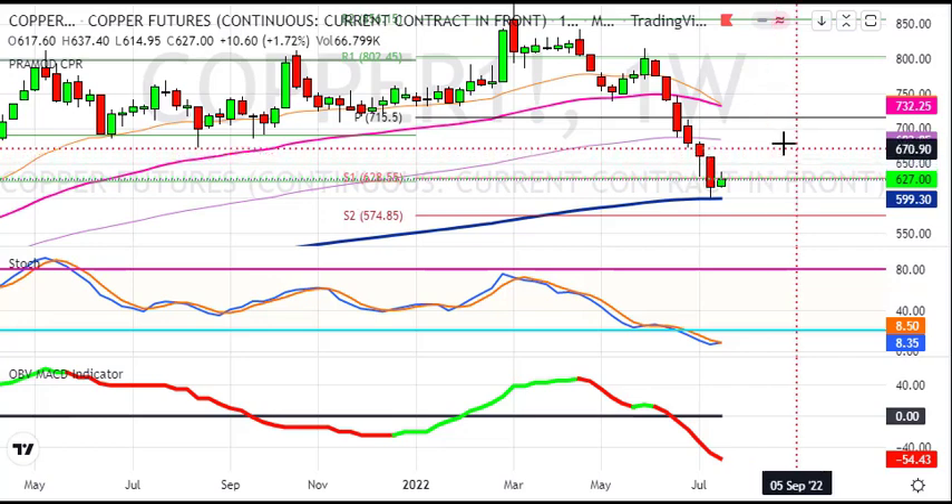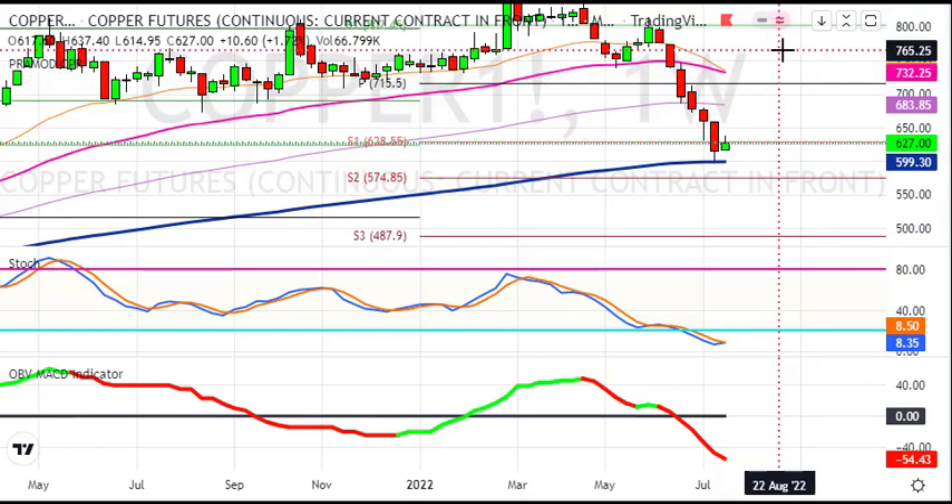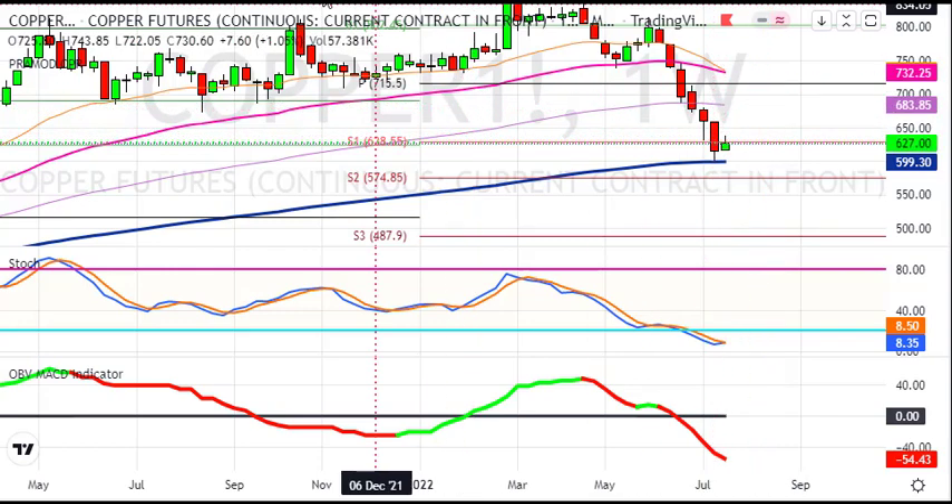हो सकता है कि bounce back आये, मगर अगर copper 599 के नीचे जाता है तो आपको sharp selloff देखने को मिलेगा, जिसका target रहेगा 575, उसके बाद 490 का। तो यहाँ आपको 600 का level closely watch करना है। उसके नीचे breakdown आता है तो copper में sharp selloff आएगा। ऊपर की तरफ weekly chart पर resistance zone है 680 के around, और उसके बाद 730 के around। Bounce back की possibility बहुत low लग रही है, most probably breakdown ही देखने को मिलेगा।